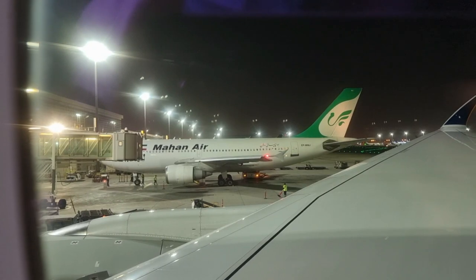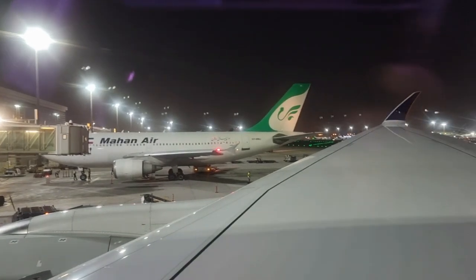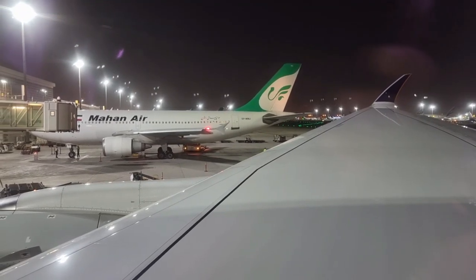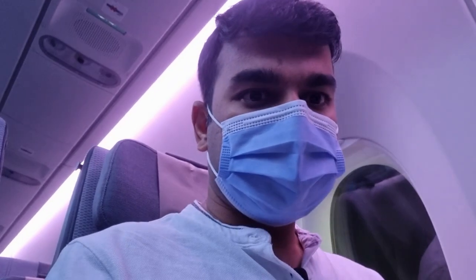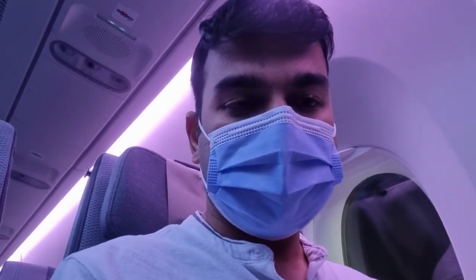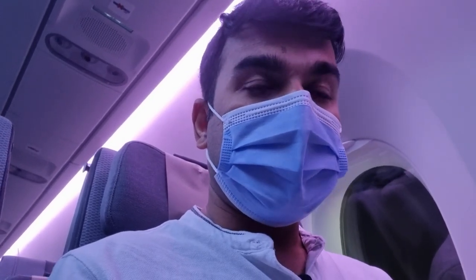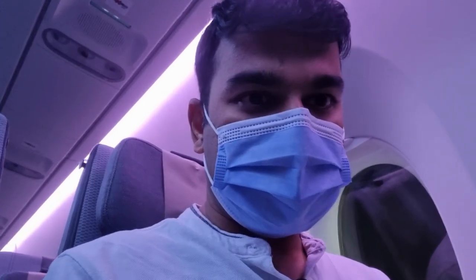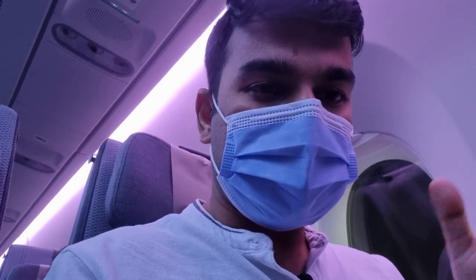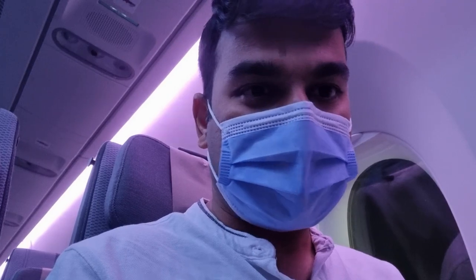Just outside we have an aircraft of Mahan Air — I think that's an Airbus A320 — and we are right next to the wings here, so we are in the forward zone of the aircraft. The aircraft configuration is business, premium economy, and then economy. A tip for those flying Singapore Airlines: we didn't pay anything extra for booking the seat. During check-in, if seats are available, you can just select them free of cost — and that's what we did.